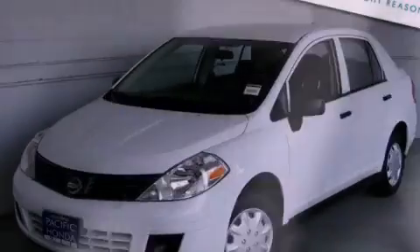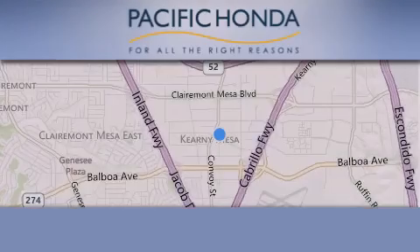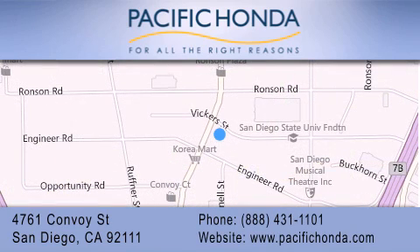Contact us today to arrange your test drive. Pacific Honda is located at 4761 Convoy Street in San Diego. Our goal is to exceed all of your expectations to ensure that you'll return for future visits.